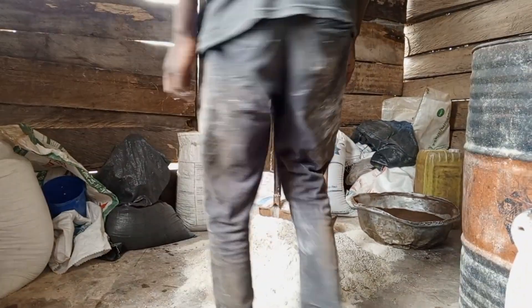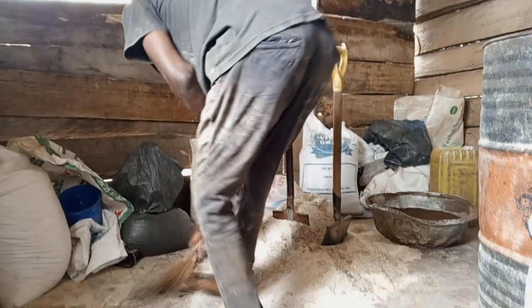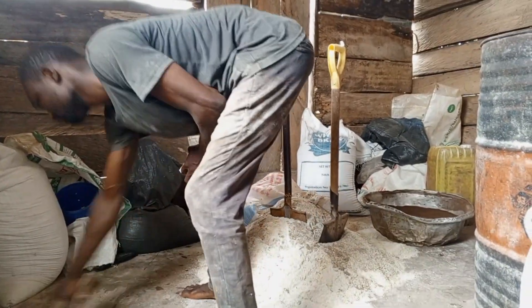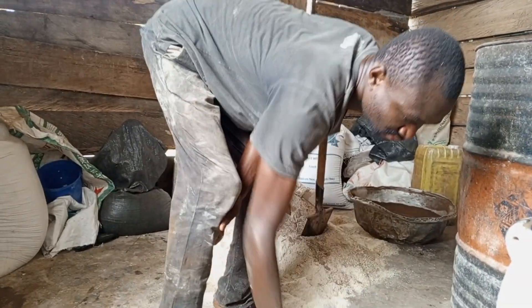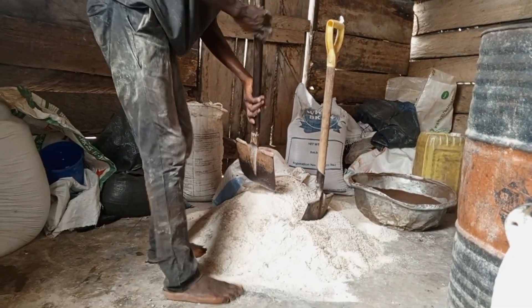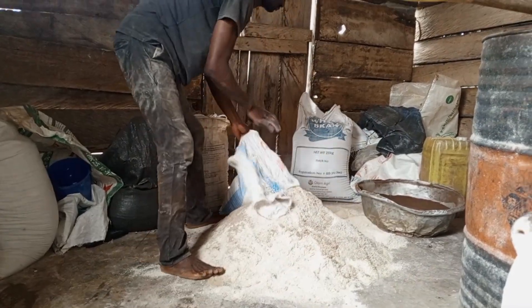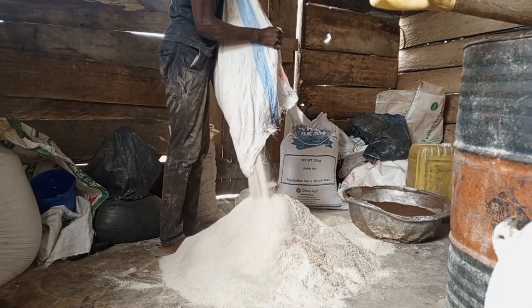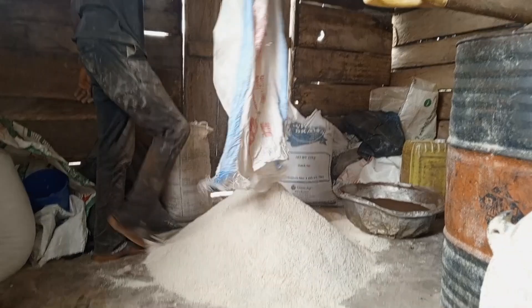Don't be surprised by all these sacks you are seeing — they contain feed ingredients of different sources, because I'm trying to formulate feed for the pigs. On the ingredient side, we have corn, which I always grind the day before. I make sure all the ingredients are ground the previous evening and left in the sack like this.